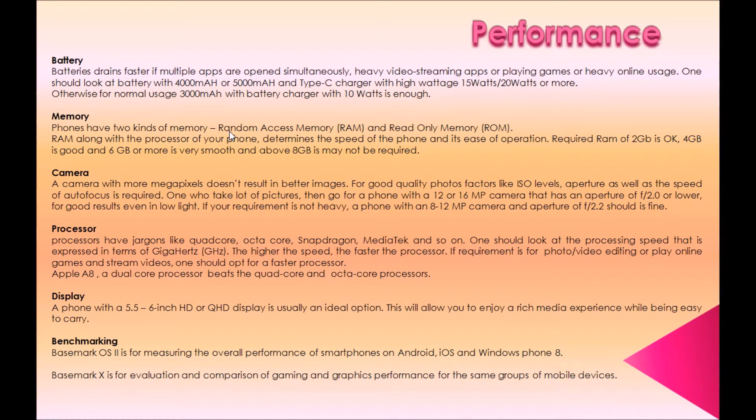Second, memory. Phones have two kinds of memory: RAM (Random Access Memory) and ROM (Read Only Memory). RAM along with the processor determines the speed of the phone and its ease of operation. 2 GB RAM is okay, 4 GB is good, 6 GB or more is very smooth, and above 8 GB may not be required.